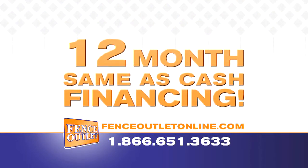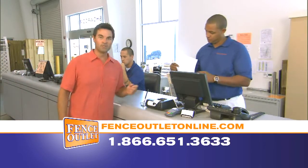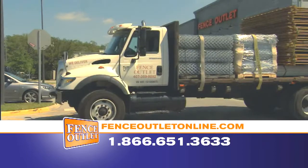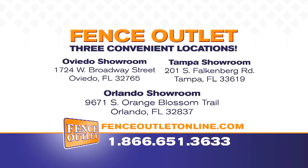Don't forget we have 12 months same as cash financing. Bring in your measurements and we'll help you figure out exactly what materials you need. We can even give you pointers on how to install your fence. Pick it up yourself or let us deliver to your home — we can even install. Call or visit FenceOutletOnline.com, or come by one of our three Central Florida locations today.